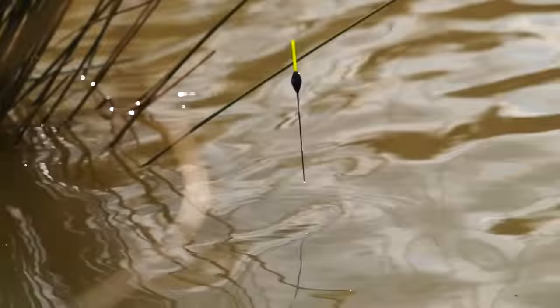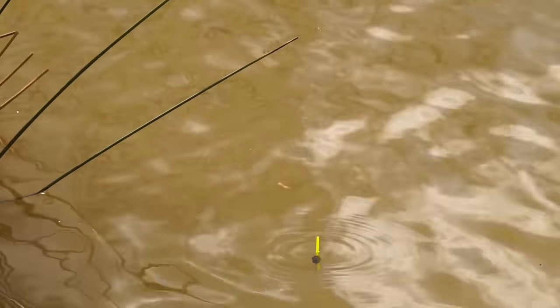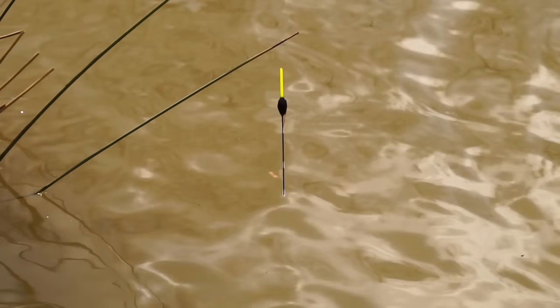Today I'm plumbing up next to this sedge and I've got three foot of water, which this time of year is absolutely perfect because we're still in spring. It gives the fish a little bit more confidence because of the depth of fishing.